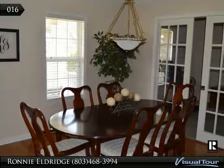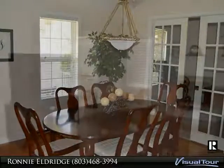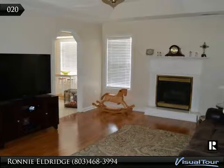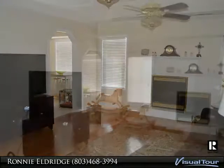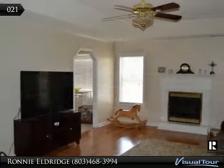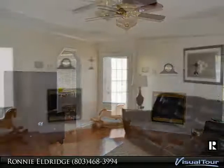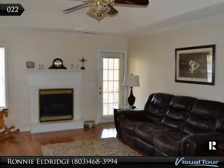This home was built with an oversized two-car garage to accommodate a bass boat. This one-owner home has been very well maintained and there are coin corners on the exterior. For additional information on this property, please contact Ronnie at 803-468-3994 or visit www.ronnieeldridge.net. When you think real estate, think Ronnie Eldridge.